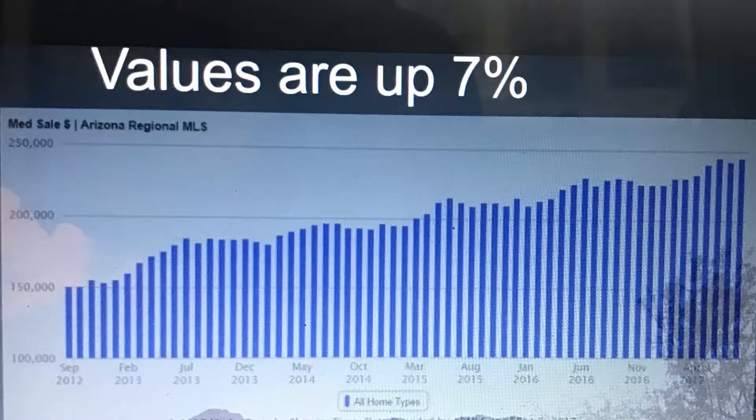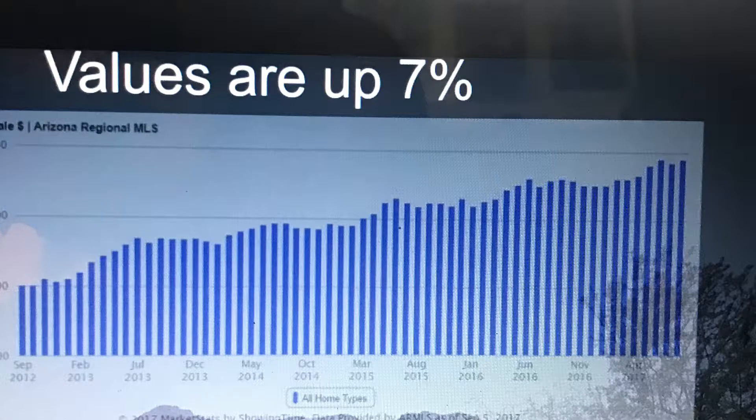Over the course of the last year, Levine has seen about a 7% increase in value and it's being projected to be about the same in 2018.